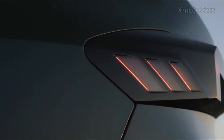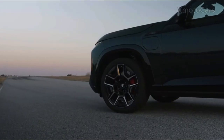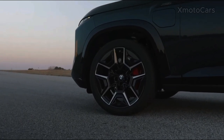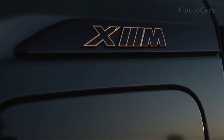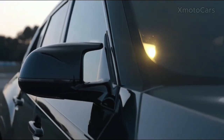The 2024 BMW XM comes as a four-door SUV with all-wheel drive, powered by a 4.4-liter 8-cylinder turbocharged gasoline and electric plug-in hybrid engine. This configuration highlights BMW's commitment to combining traditional performance with modern eco-friendly technology.